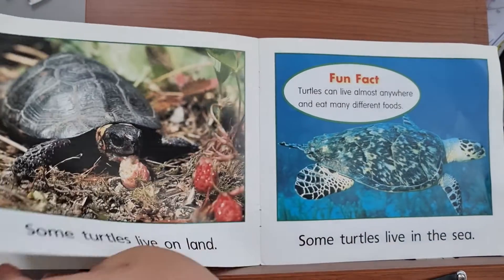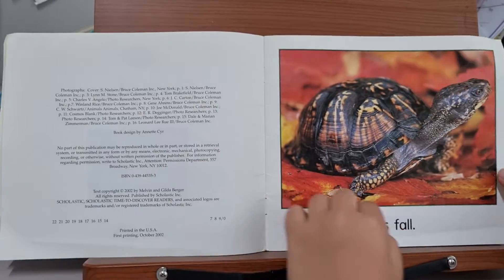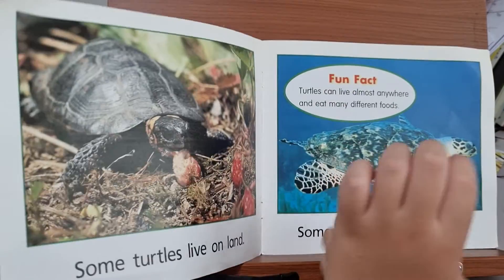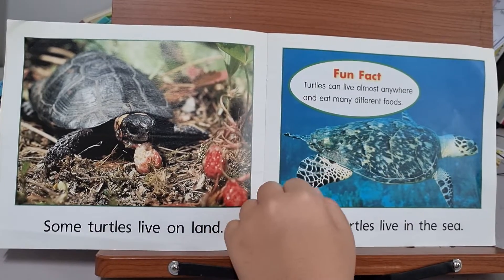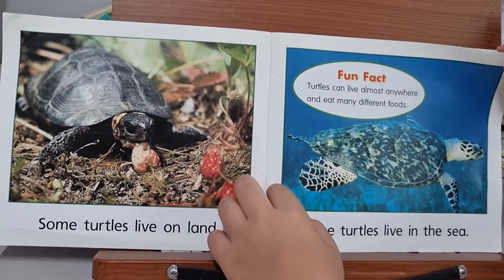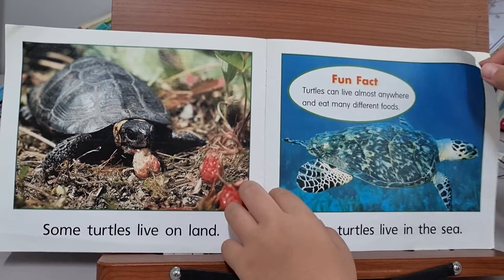Turtles. It is fall. Some turtles live on land, some turtles live in the sea. Turtles can live almost anywhere and eat many different foods.